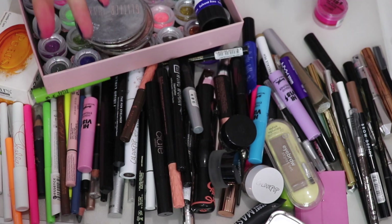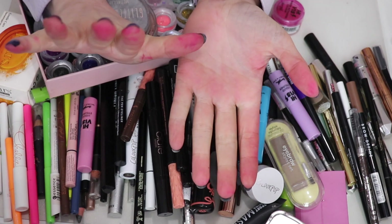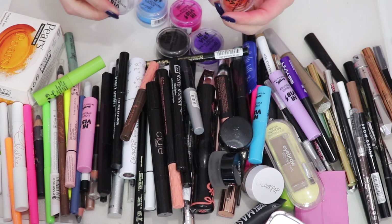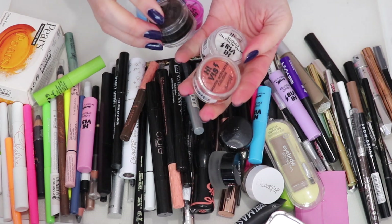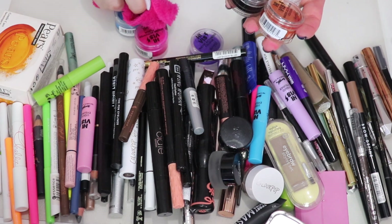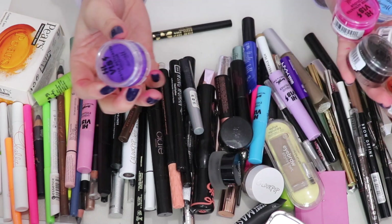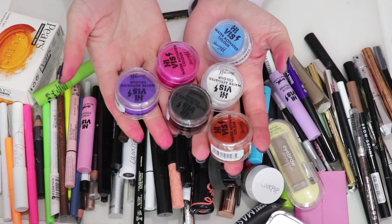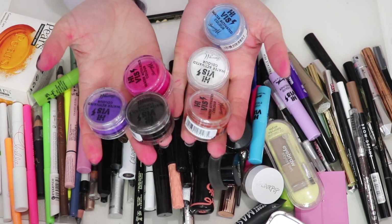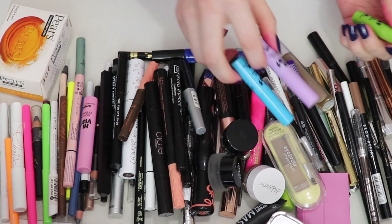Something we learned is that one product had leaked absolutely everywhere, slightly staining me. Starting with the Barry M water activated liners — I'm keeping all six of these. I really really like them, they're great fun and about five pounds each. I just need to store them upright rather than on their side.